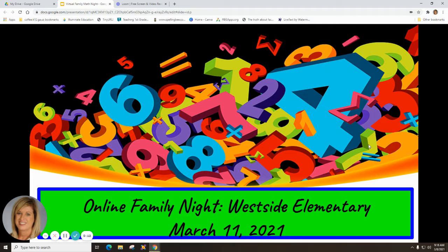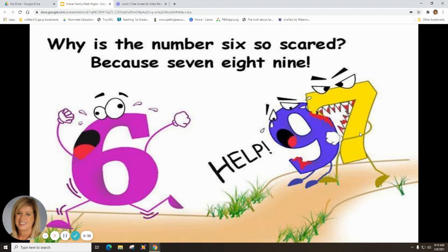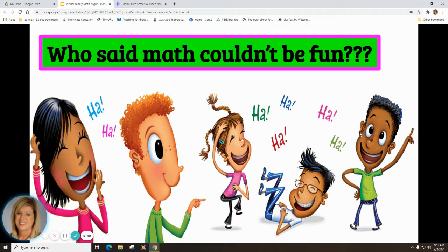We're going to start out with a couple of corny jokes. Why didn't the two fours feel like dinner? Because they already eight — get it, four plus four equals eight. And why is the number six so scared? Seven eight nine — see the sequence: seven, eight, nine. Corny, but who said math couldn't be fun!